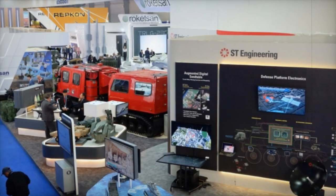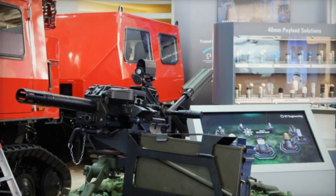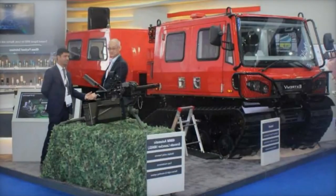Leveraging state-of-the-art AI-driven analytics, ST Engineering's digital MRO solutions deliver comprehensive support across land, air, and marine sectors, enhancing maintenance efficiency and reliability.